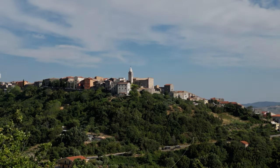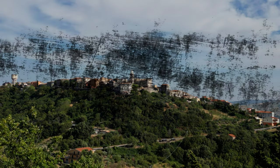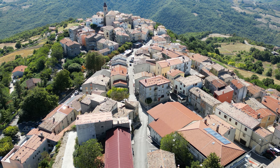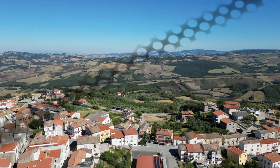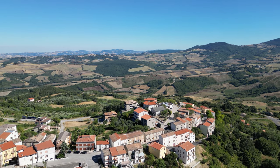San Felice del Molise is located on an isolated hill which dominates the surrounding area, where it is possible to enjoy a beautiful landscape ranging from the Gargano to the Tremiti Islands and up to the mountains of Abruzzo and Molise.